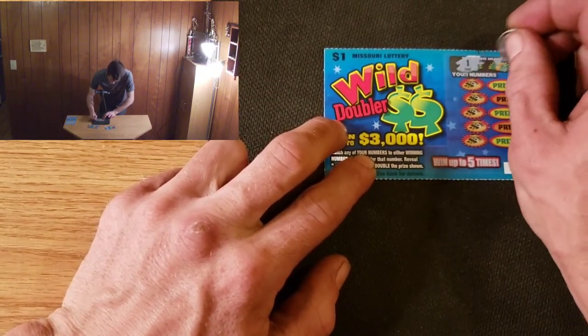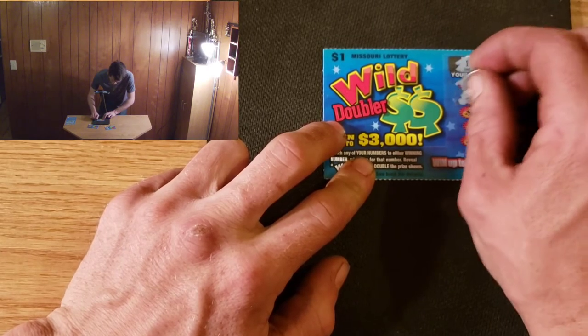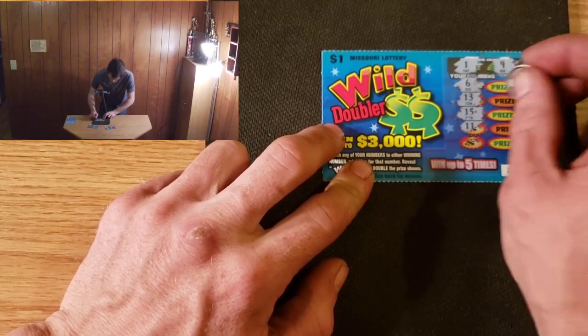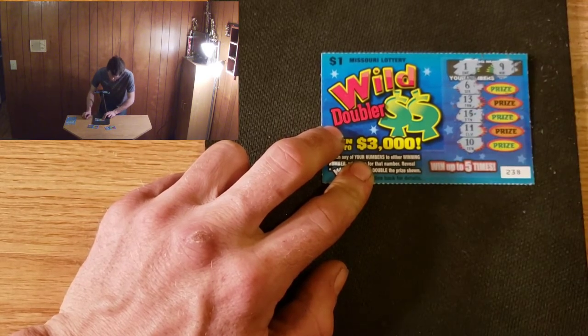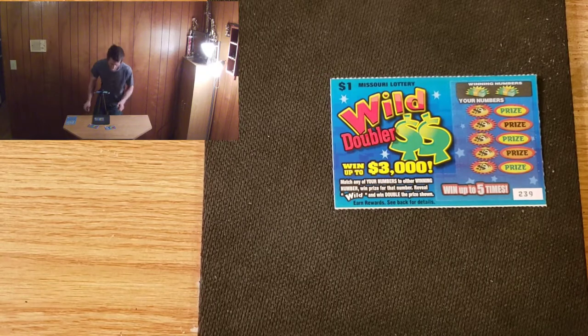We have a 1 and a 9, 6, 13, 11, 15, 11, and a 10. All right, we got another loser. Don't worry, I do pick up all the losers at the end of the video — they're not just piled everywhere in my room by now.